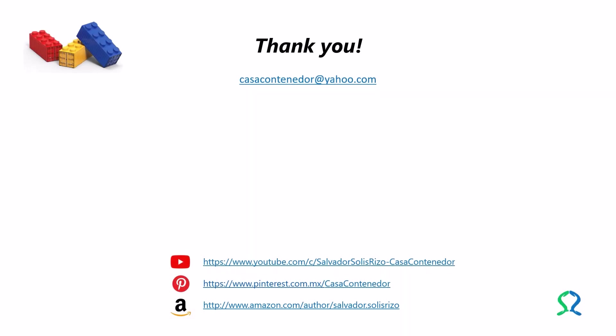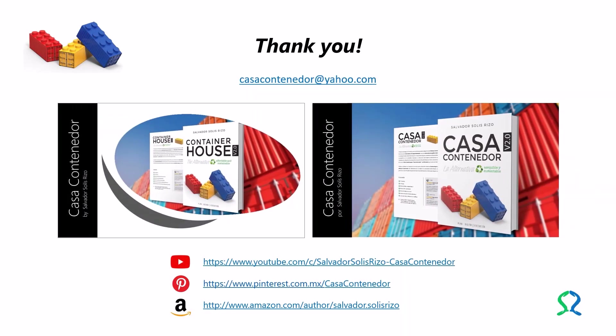Currently, Salvador Solis Rizzo is executing a project on the application of cargitecture to affordable and sustainable living spaces through his YouTube channel, Casa Container Door, La Alternativa. He also has boards on Pinterest for container house architecture and cargitecture, an author page on Amazon, and can be contacted at casacontainerdoor@yahoo.com. The electronic addresses of each of the mentioned sites appear on screen.